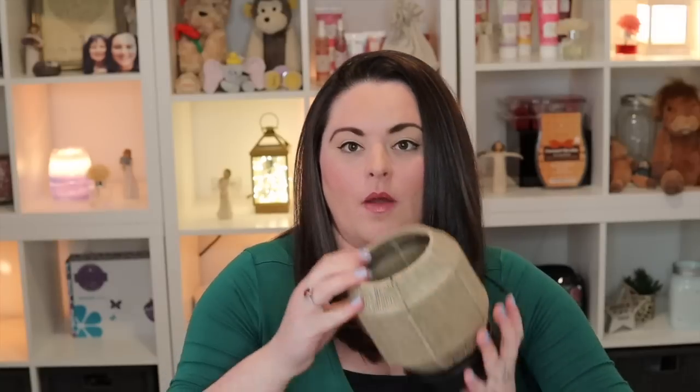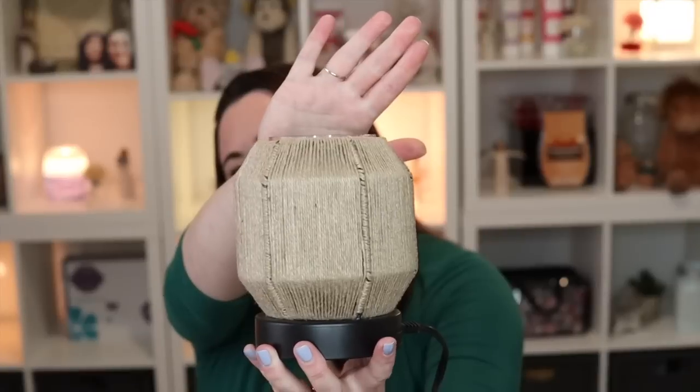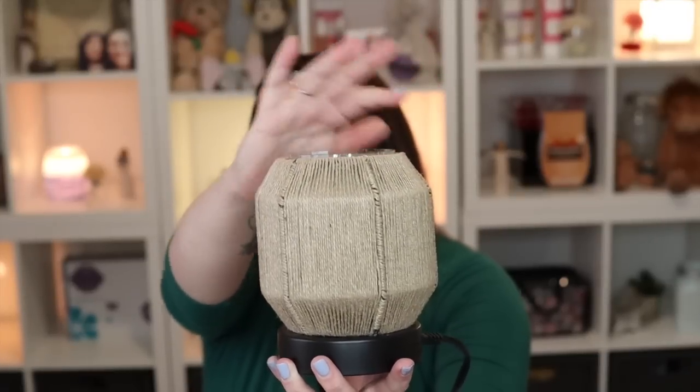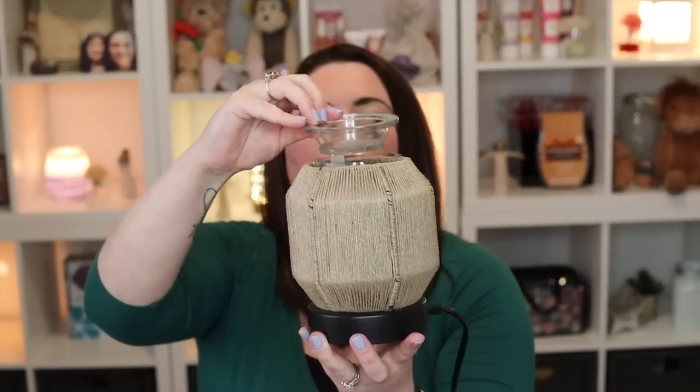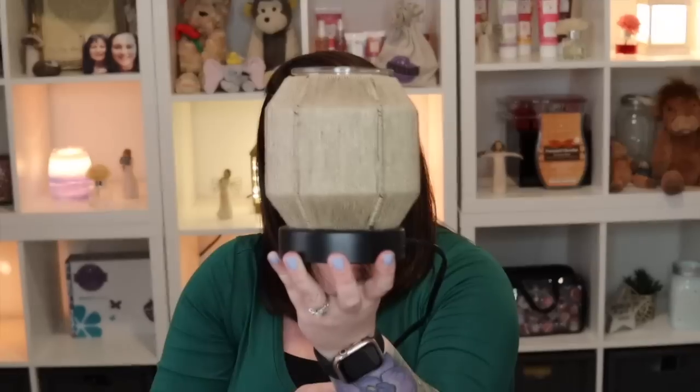Let's get this all set up. I think this warmer would be fun to try with different colored bulbs for a different feel, but today we'll use the clear bulb that comes with it. So once you have the light bulb screwed in, take your glass sleeve and slip it right over — it's going to sit just a little bit above the twine on the outside warmer. Then take your warmer dish and set it on top — that's what it looks like when it's off. Now let's see what it looks like when it's on.